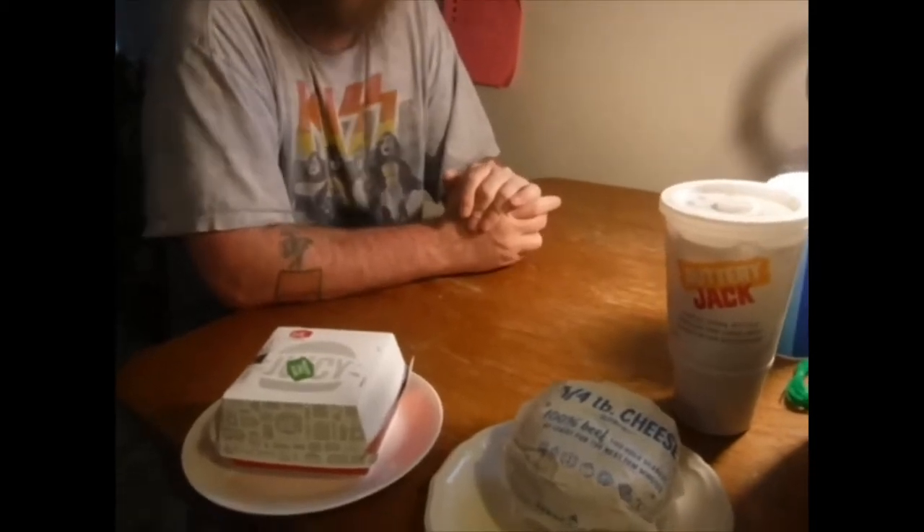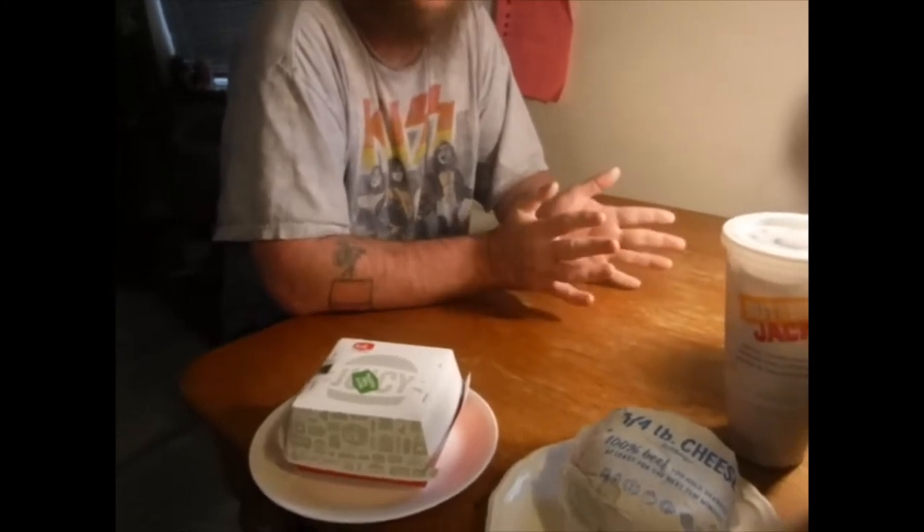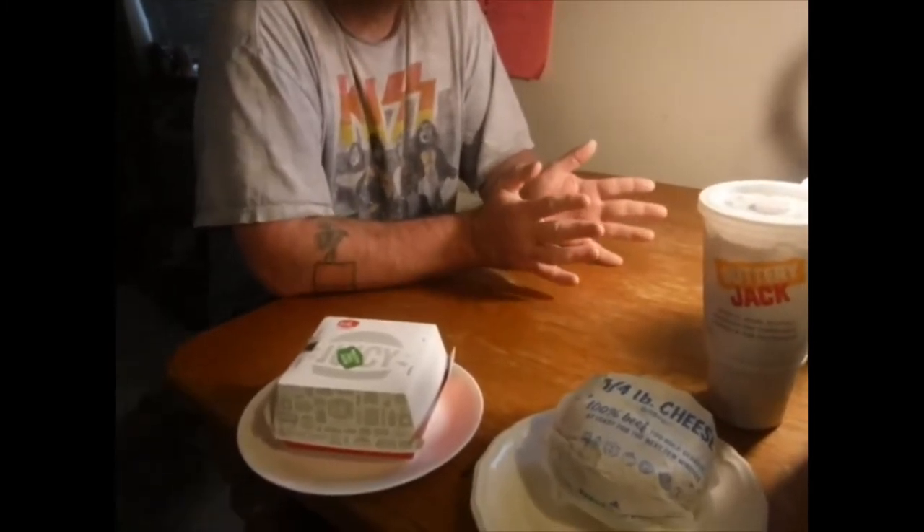Hey guys, we're back with another Fast Food Wars video where I am judging burgers and seeing which ones are the best. Today we are going to be doing two burgers: one from Dairy Queen, their classic grill burger, a quarter pound one, and a Jumbo Jack from Jack in the Box. I'm going blindfolded and I'm going to see if I can identify which burgers are from which place and which one has the better burger. Whatever one has a better burger will advance to the next round. Let's do this.